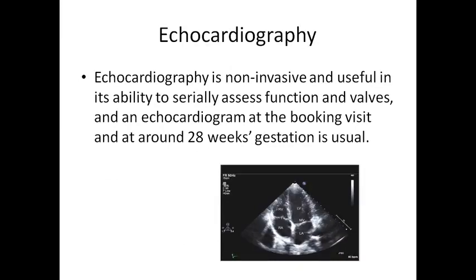Echocardiography is non-invasive and useful in its ability to serially assess cardiac functions and valves. An echocardiogram at booking visit and at 28 weeks is standard practice, so we can see how the heart function and valves are performing over time.